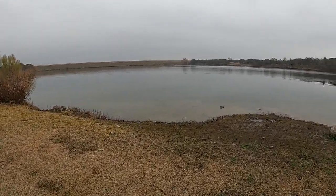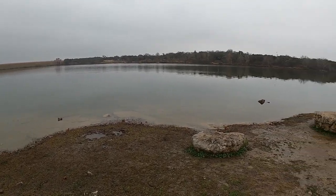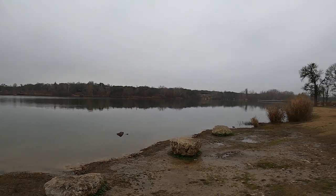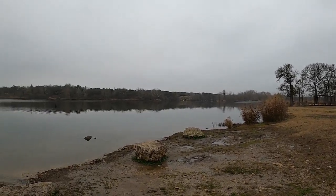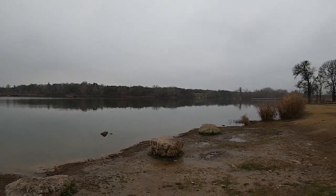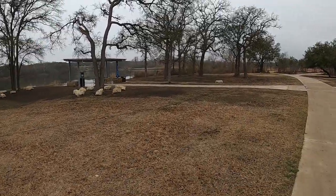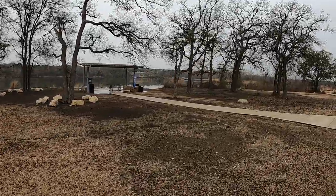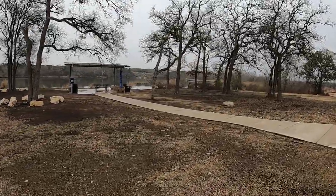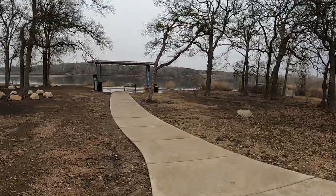We do have some access down here. You could park, throw your kayak on some wheels, and wheel it down here — but it's a minimum hundred to a hundred-fifty yard pull. Got to be something closer. We've got a little picnic pavilion down here; I'm going to go check that out and see if there's either a better launch spot or somewhere for bank fishing. Let's see what we've got here — we've got a lot of spots for bank fishing.